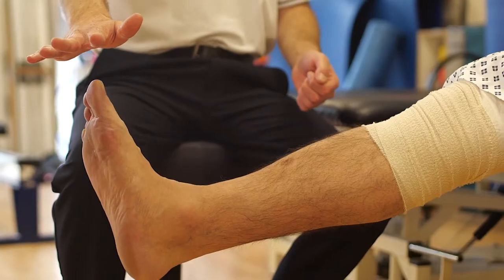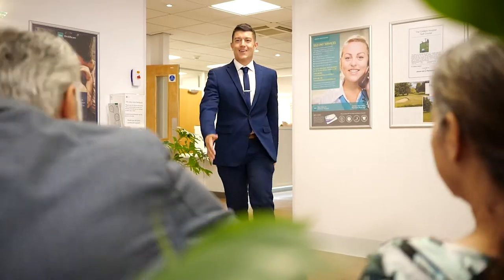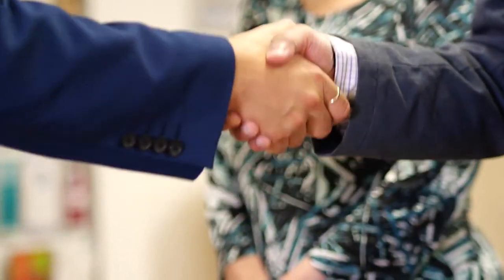Preparation is key for you and us. As part of your preparation for surgery, you'll be seen in pre-assessment clinic, usually with a nurse and then a physiotherapist or occupational therapist.